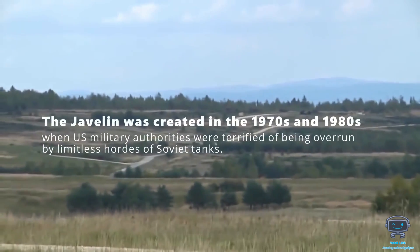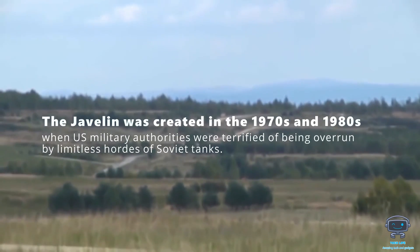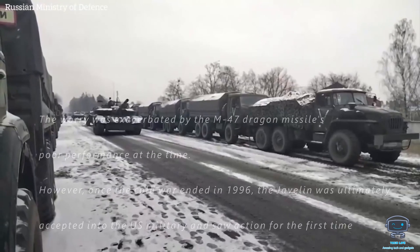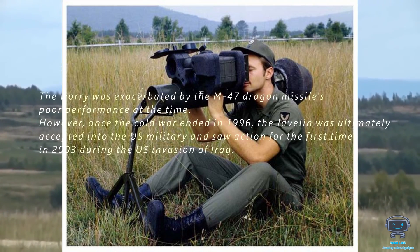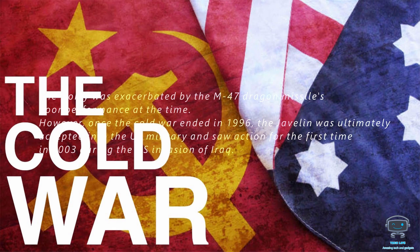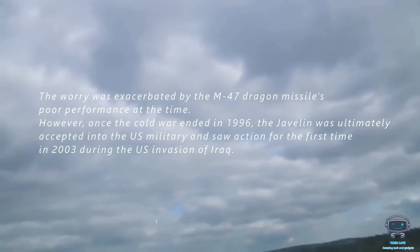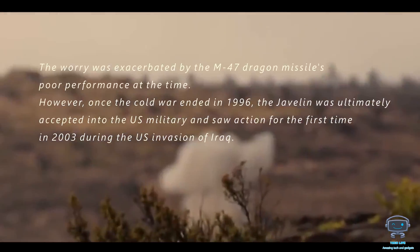The Javelin was created in the 1970s and 1980s when U.S. military authorities were terrified of being overrun by limitless hordes of Soviet tanks. The worry was exacerbated by the M47 Dragon missile's poor performance at the time. However, once the Cold War ended, the Javelin was ultimately accepted into the U.S. military in 1996 and saw action for the first time in 2003 during the U.S. invasion of Iraq.